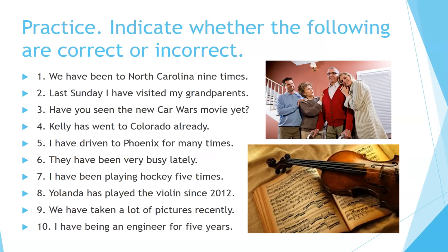Practice. Indicate whether the following are correct or incorrect. Take some time and do this exercise. Feel free to pause the video if you'd like more time.